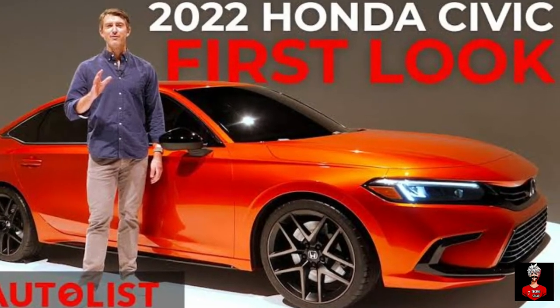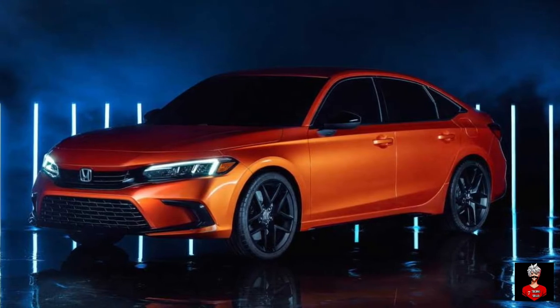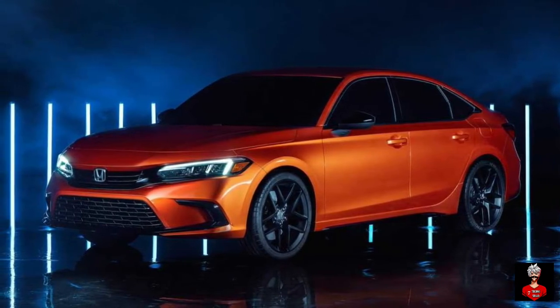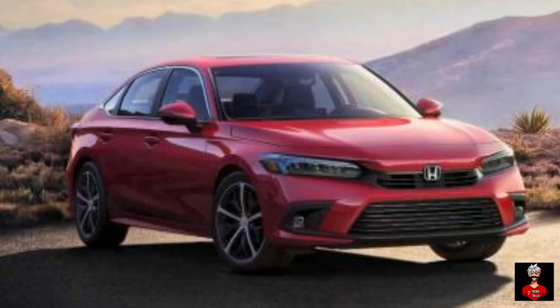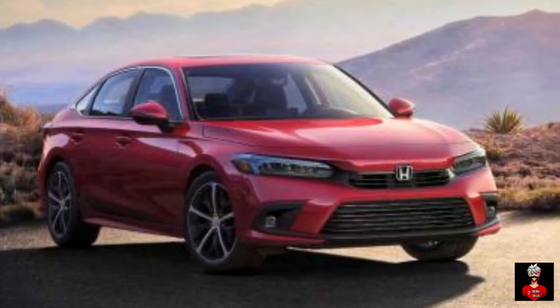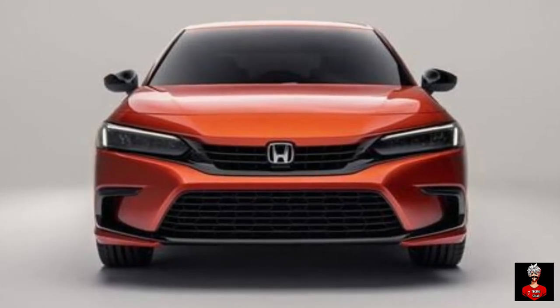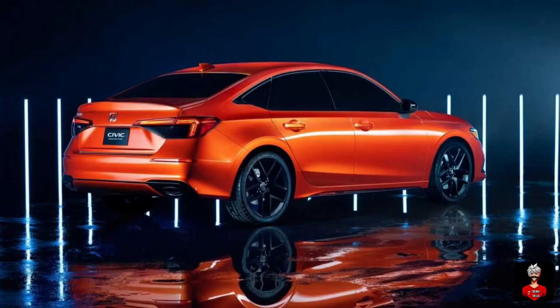Japanese automaker Honda has officially released the first picture of the new 2022 Honda Civic. The company had revealed the Civic prototype in November 2020, and the first picture confirms that the new Civic looks largely identical to the concept. Honda has officially announced it will reveal all details of the new model on April 28.